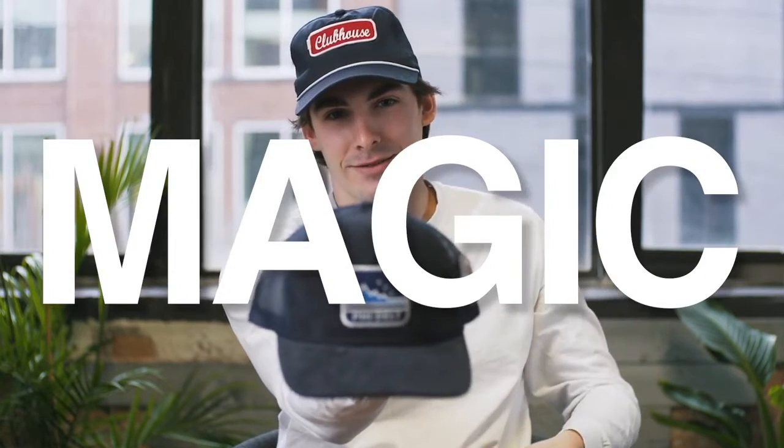Along the same lines, patches. Magic. They look pretty cool on hats and vests and stuff like that.